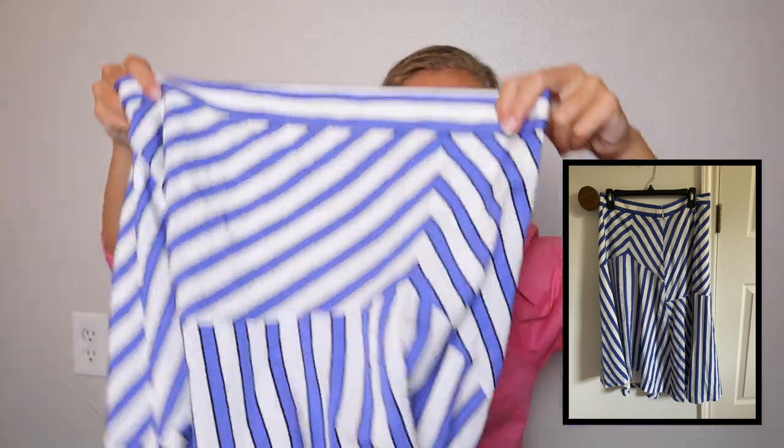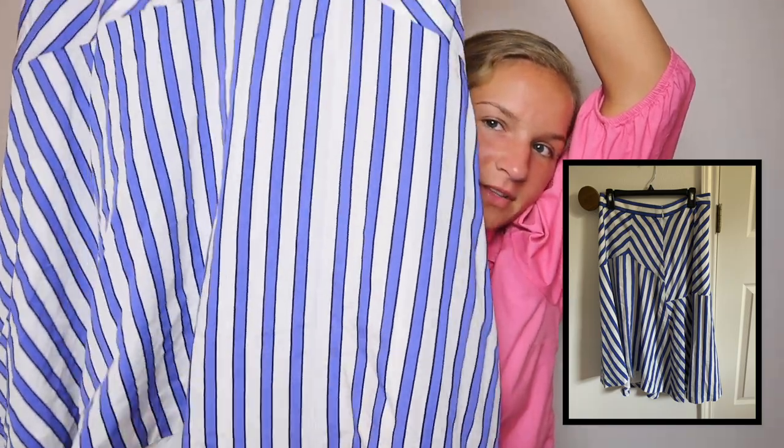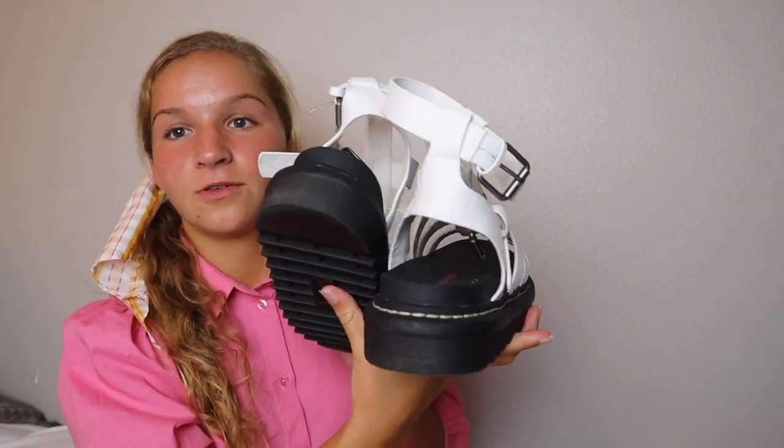Moving on — I went to Marshall's and Ross. Normally I don't find anything, and if I do it's really bad quality, so I try not to shop there. But they do have cute stuff. I found this skirt at Ross for ten dollars and it's Ann Taylor, so I could not pass it up. It's so cute — blue, black, and white, hits me right below the knee, and I just loved the pattern on it.